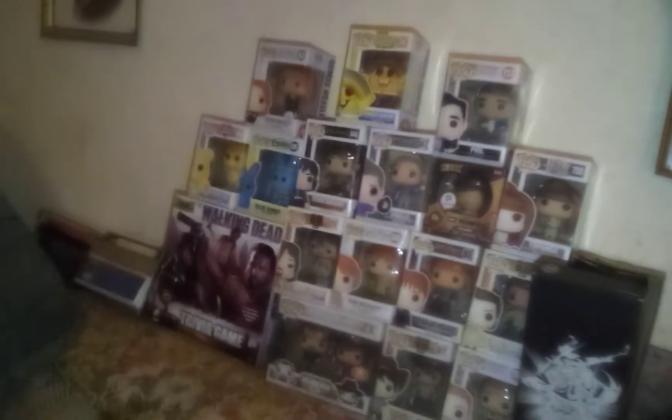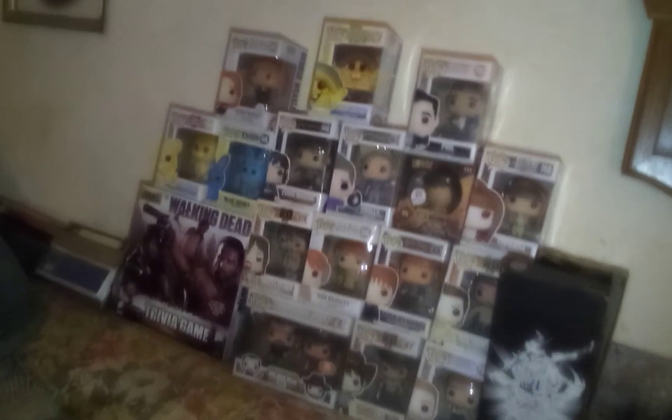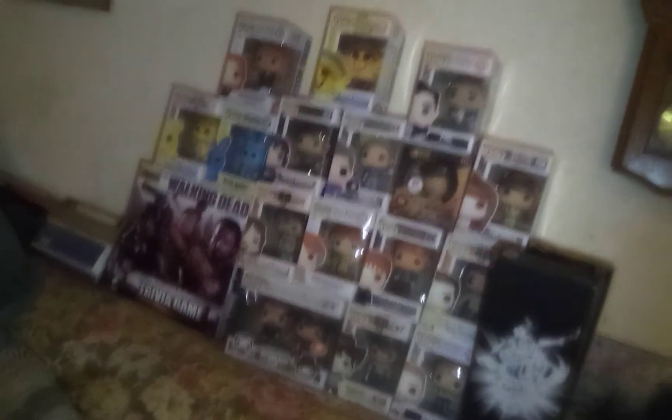Starting all the way to the far left is George Weasley from Harry Potter. He's really cute — he's not my first Funko Pop. I got him, I believe, at Hot Topic or FYE. I wanted to get the Fred that goes with him, but for some silly reason I left him behind and now he's retired. I've been able to find second-hand thrift store ones, so I might still be able to get him.